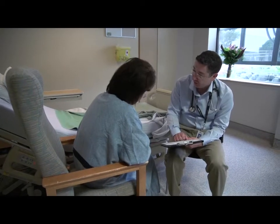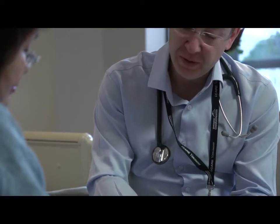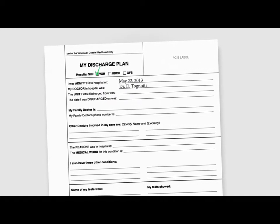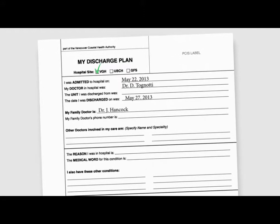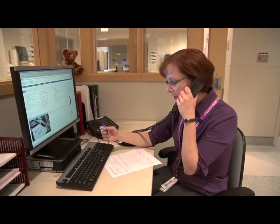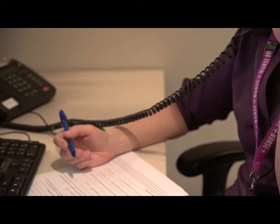As the patient readies to return home, we provide the information, tools, and peace of mind to make a successful transition. The patient's My Discharge Plan, written in plain language, summarizes each patient's hospitalization and any follow-up tests and appointments, contact information for community health providers, and where to seek additional medical care. We teach the patient about the signs and symptoms of his or her condition, and we update the family physician, arranging for an appointment within 48 to 72 hours of discharge.